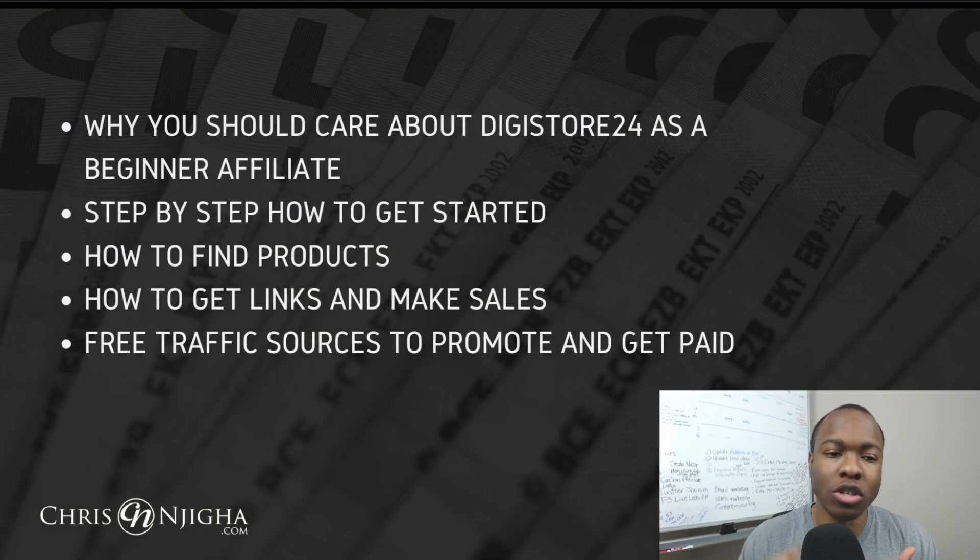What you're going to learn is why you should care about Digistore24 as a beginner affiliate, step-by-step how to get started, how to find products, how to get the links to those products and make sales. And I'm even going to share with you a few traffic sources that are free, by the way, to help you promote and get paid.